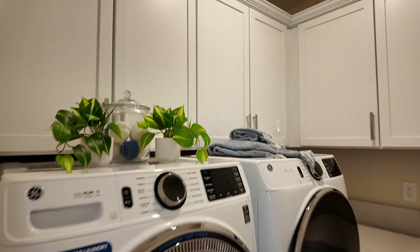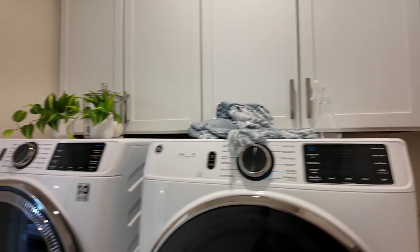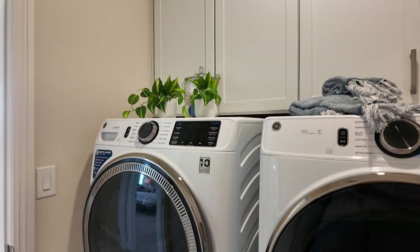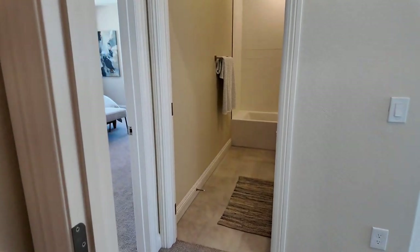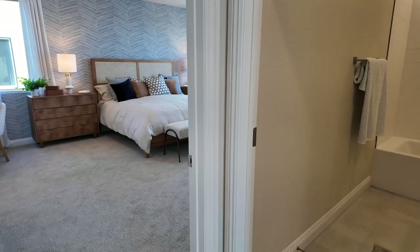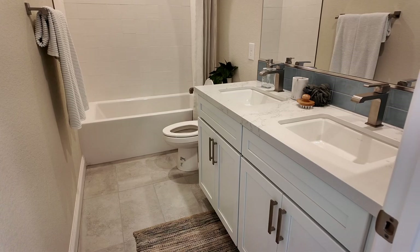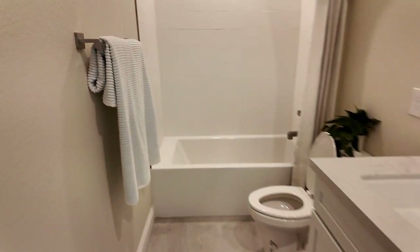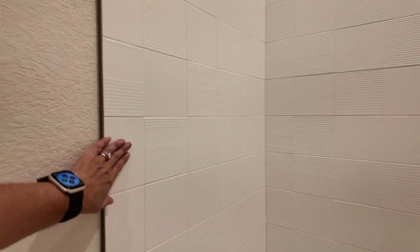Washer, dryer, and refrigerator do not come with the house — you can buy through the builder, but I highly recommend buying on your own from Lowe's, Home Depot, or Best Buy. There's also a guest bathroom with double vanities and a nice deep soaker tub — you'll need that if you have kids. The tile shown here is an upgrade; at the design studio you'll choose between the generic insert or upgraded tile.